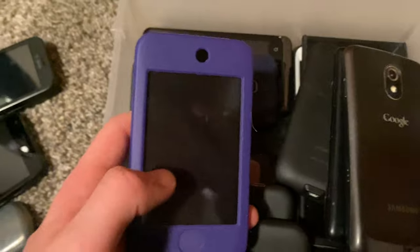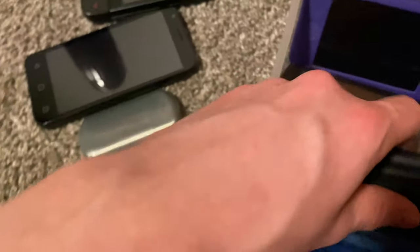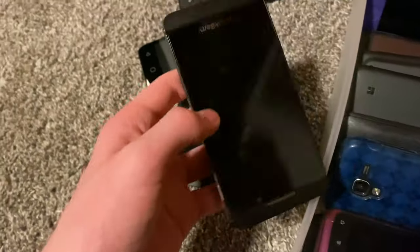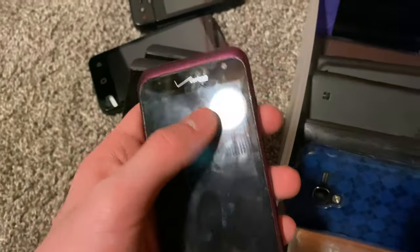iPod Touch second gen — all of mine work. I haven't gotten a single iPod Touch second gen with bad anything besides maybe being cracked. Blackberry Z10 — I think it works. Another one. HTC thingy — I've got two of these. I also have a giant bin of Android 2 phones that I'm not going to go over — there's just a ton of them that I don't care for.